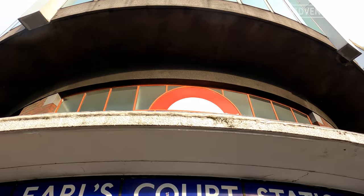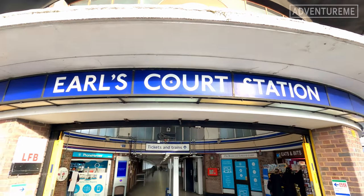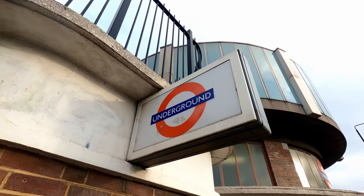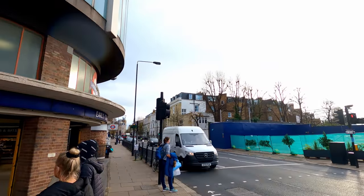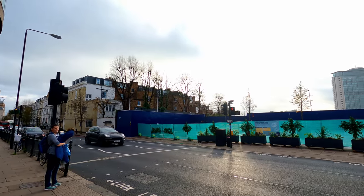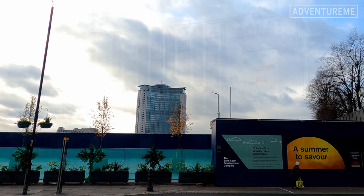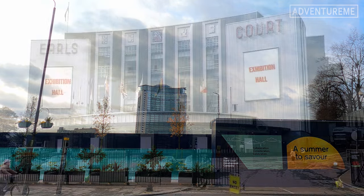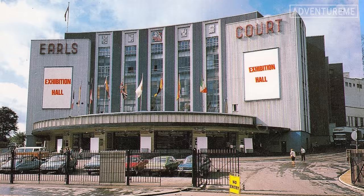Now let's head over to the other side of this large exhibition site and take a look at what became of it in later years. Situated just behind me would have been the original Earl's Court exhibition, stretching for about half a mile, and then later it became the famous Earl's Court Exhibition Centre which opened in the 1930s and closed in 2014.